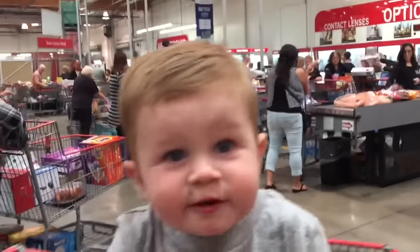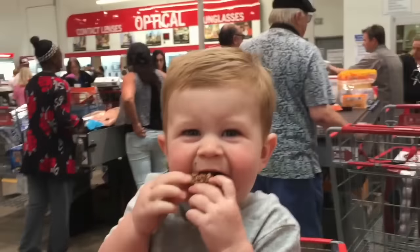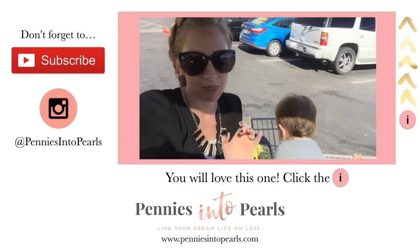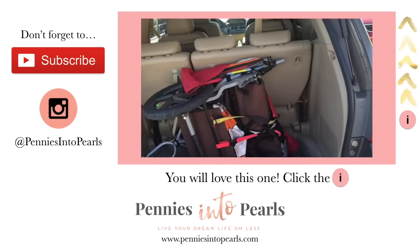We're waiting in line to pay here at Costco. Thank goodness they have these really cool fans here to keep us entertained while we're waiting. And here's a behind-the-scenes tip for your monthly grocery shopping: when you have all of these groceries, don't forget to empty out your trunk first.